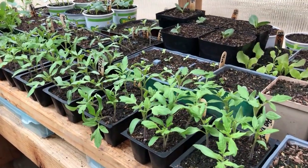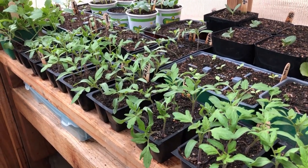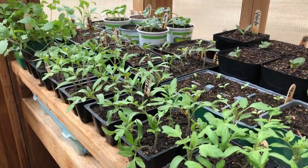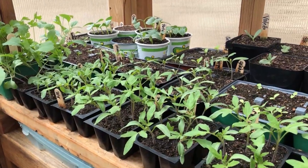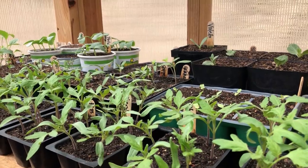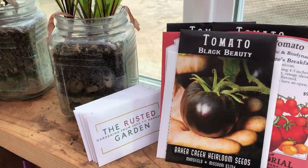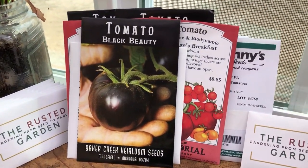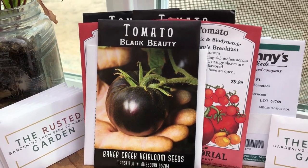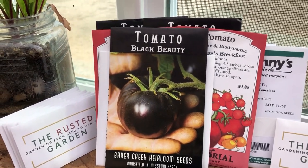We have so many delicious fun varieties growing in the greenhouse. These right here were started on 3/18 — look how fast they grow, they're just three weeks old. Today we're getting more seeded, so if you love tomatoes hit the subscribe button. We'll be sharing seed packet information on so many great varieties, like this Black Beauty from Baker Creek Rare Seeds.